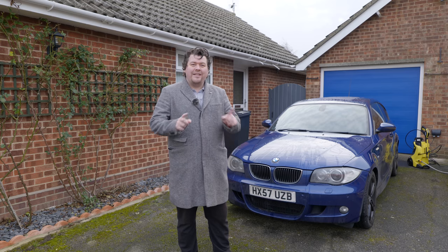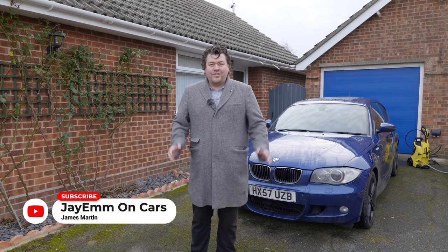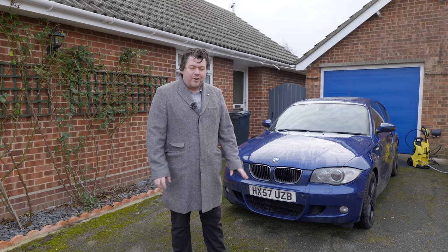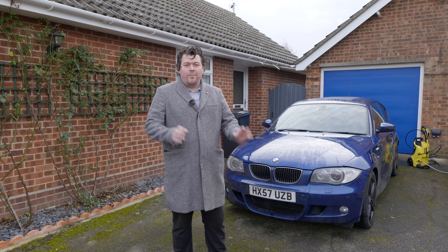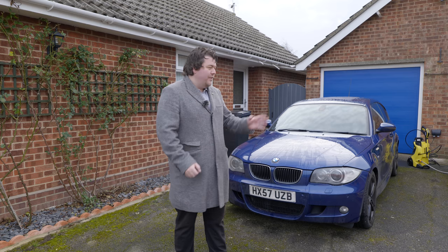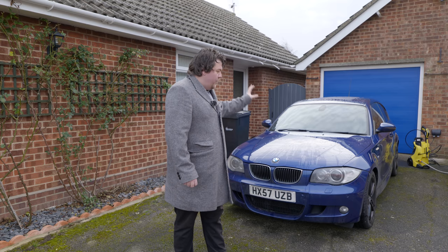Hello everybody. Today's video is a fleet update. We're going to be looking at my BMW 130i. As you can probably tell, it's winter — about minus two out there today — and I'd rather not be outside working on my car. This is one of the few times I actually have the time to do so, and there are a number of jobs I've really been meaning to get around to on this car which need doing, so we're going to get that done today.